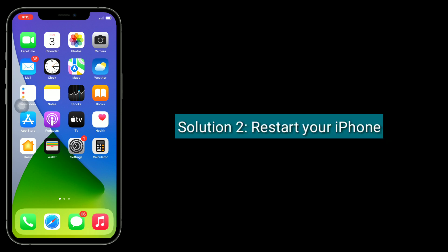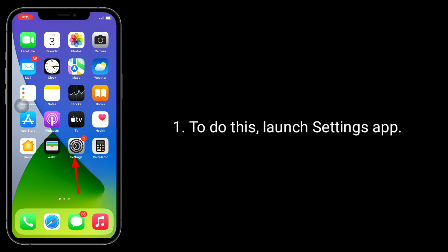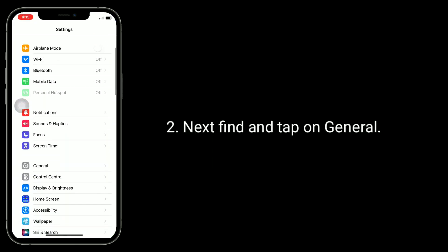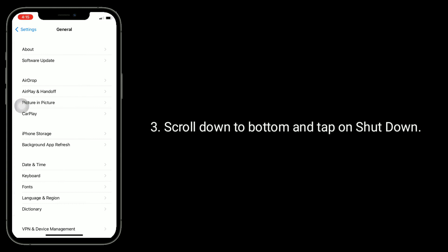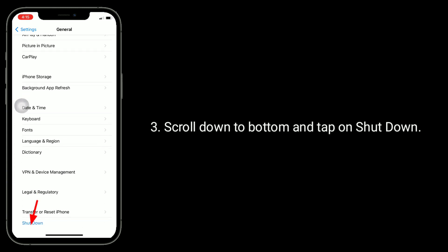Solution 2 is to restart your iPhone. To do this, launch the Settings app, then find and tap on General. Scroll down to the bottom and tap on Shutdown.